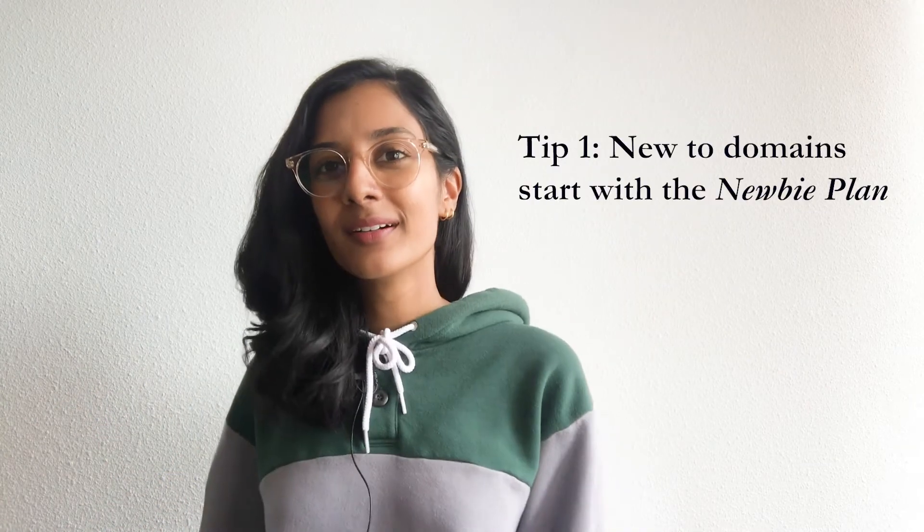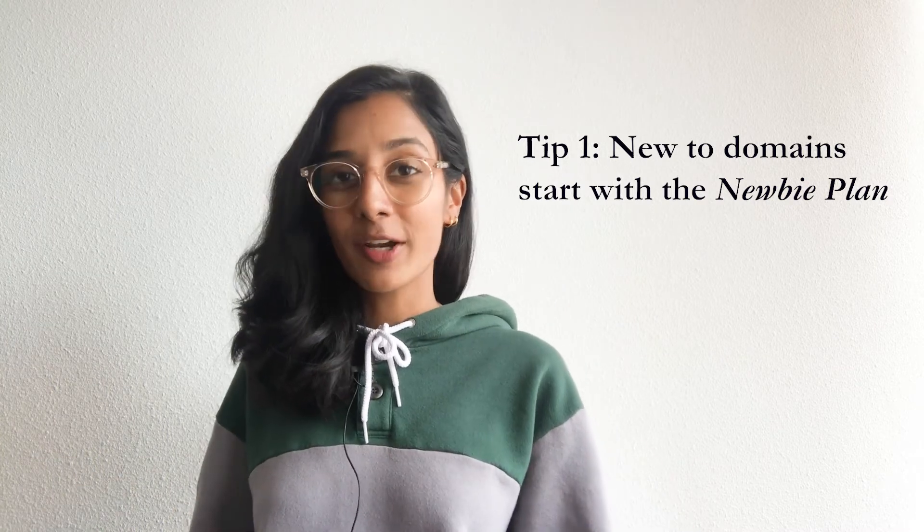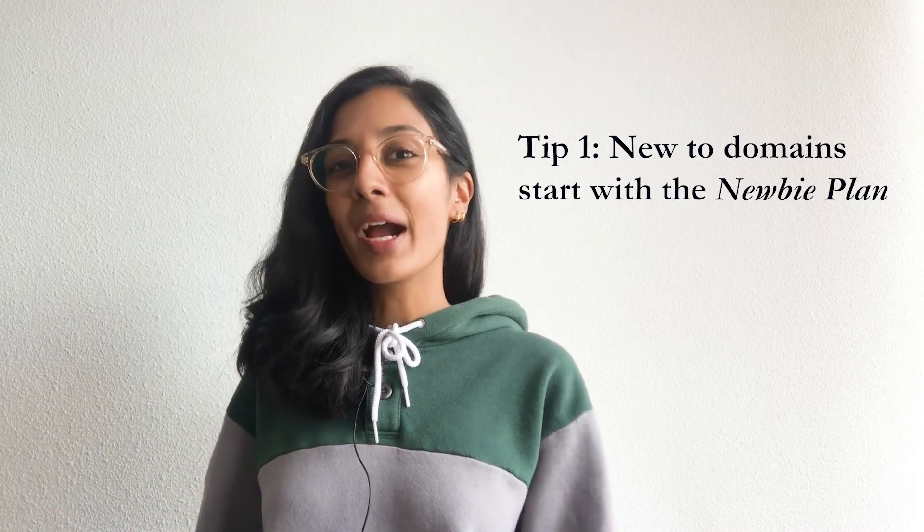So now we're going to give you a few tips that you can use to choose the best plan for you. Tip number one: if you're someone who's new to buying expired domains and you feel like you're only going to buy a handful of domains in the next month or so, we highly recommend you start out with our Newbie plan. You can find domains in the expiring section and place back orders for these domains from back ordering services such as SnapNames and Namejet. These services cost around $60 to $70 per back order on top of the registration price.